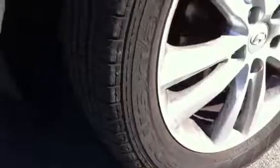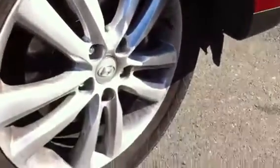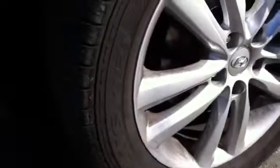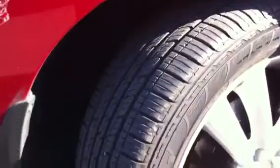Just before I jump in the vehicle, I'll just show you — with the Highlander edition you do have your 18-inch alloy rims on there. You have got four near-new tyres on there as well, so you won't have to replace those in a little while.